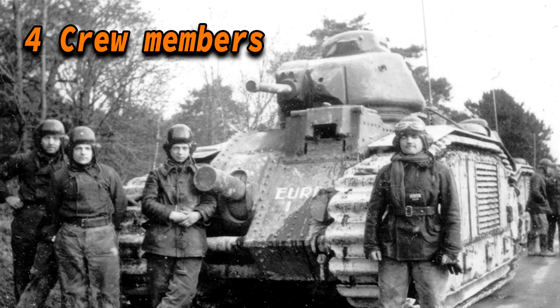The crew consisted of four members, and you needed to be very well trained to be a decent crewman in this tank. The commander had a lot of responsibilities — in addition to commanding everyone, he was responsible for loading, aiming, and firing the 47mm gun, and he also had a 7.5mm coaxial machine gun. Normally firing and loading are the jobs of the loader and the gunner, but since they are not present in this tank, the commander had to take on these roles.